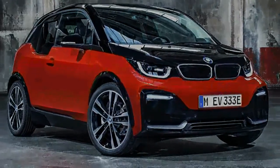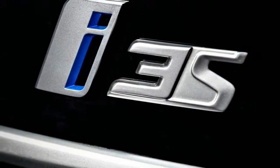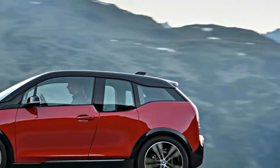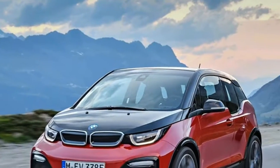BMW's i3s is all-out-of-puff at 99 mph, 6 mph more than a standard one. So those numbers aren't exactly going to set your hair alight, and still fall behind the league of hot hatches dominating the small performance car scene, but it's an improvement.